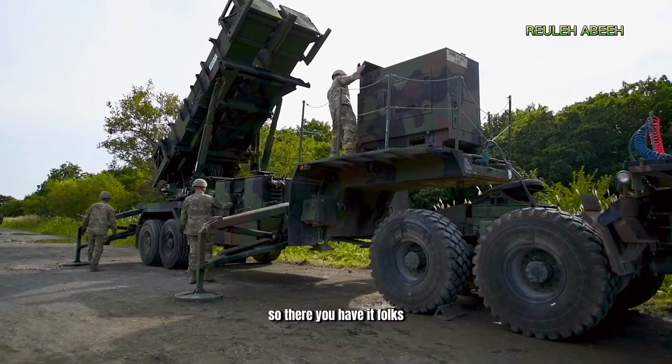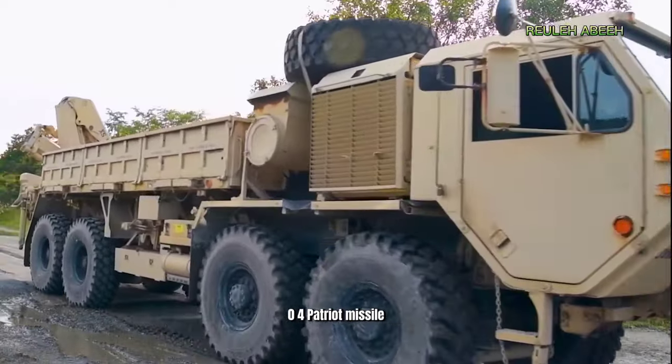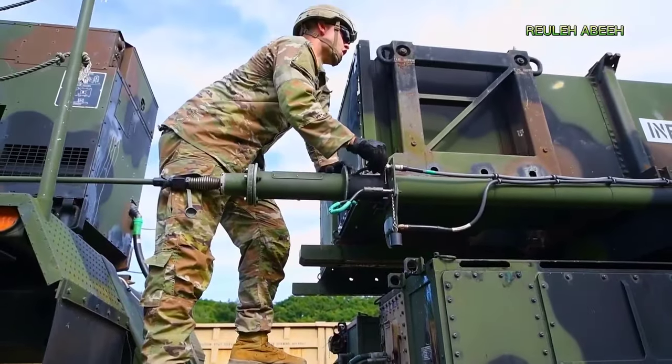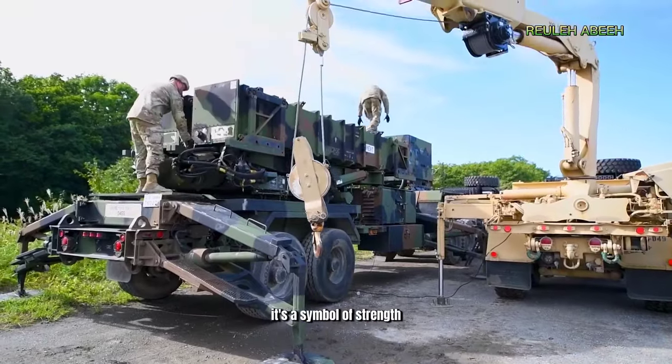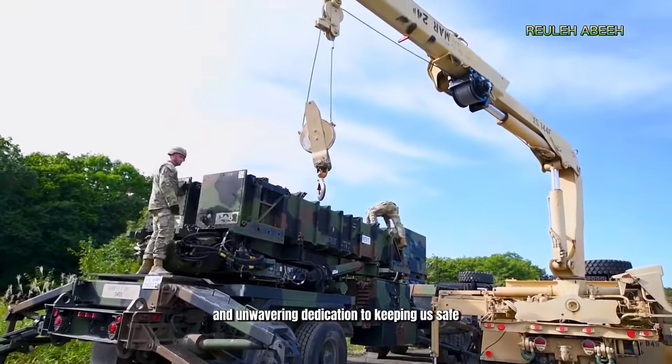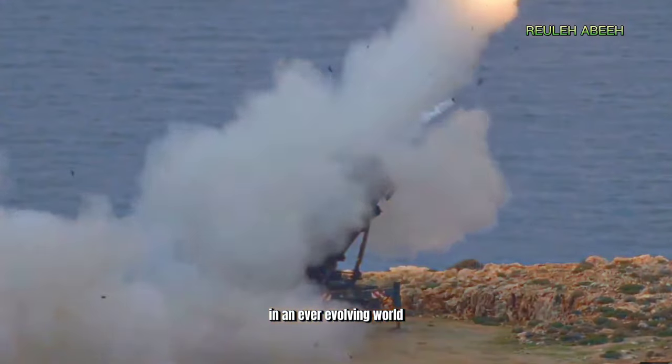So there you have it, folks — my mind-blowing encounter with America's MIM-104 Patriot missile. This incredible piece of technology isn't just a weapon. It's a symbol of strength, resilience, and an unwavering dedication to keeping us safe in an ever-evolving world.